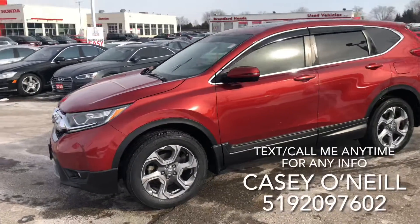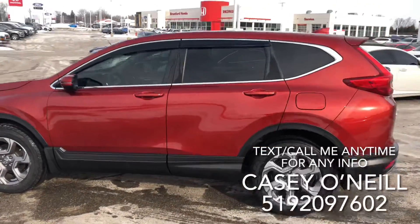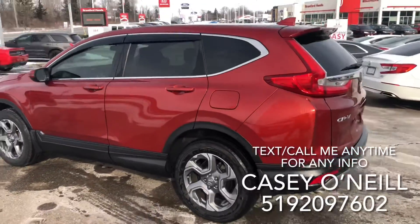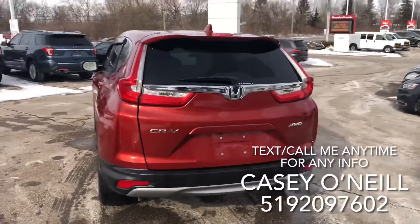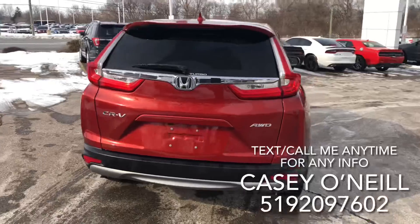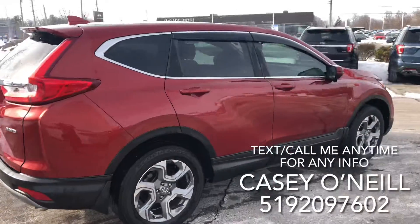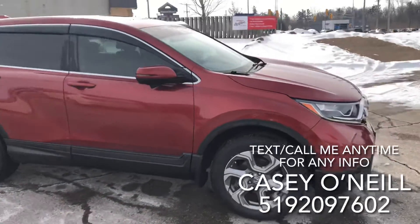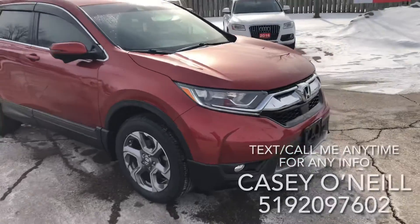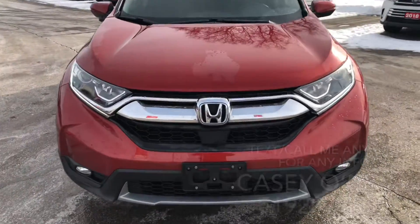Here we are on the outside. As you can tell, it's a beautiful lava color and looks to be in excellent condition all the way around. The back has all-wheel drive, backup camera, and window deflectors on top of the windows. It also has remote start and keyless entry.